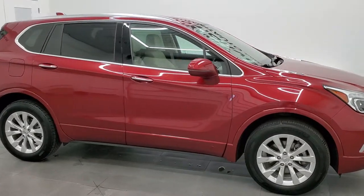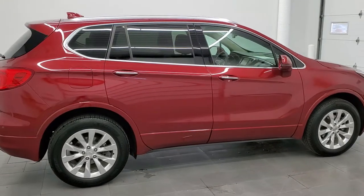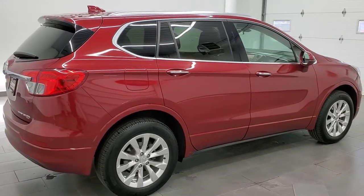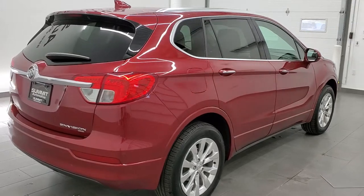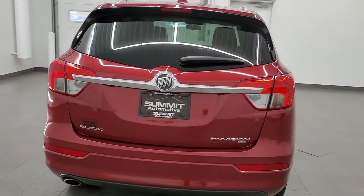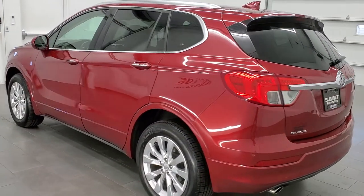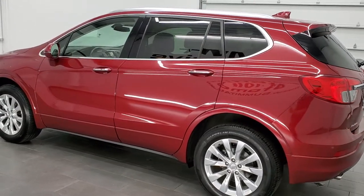This 2017 Buick Envision is stock number 12295Z. We are here at Summit Automotive in Fond du Lac, Wisconsin, your new and used SUV headquarters. This Buick Envision has the 2.5-liter four-cylinder engine that pumps out 197 horsepower.